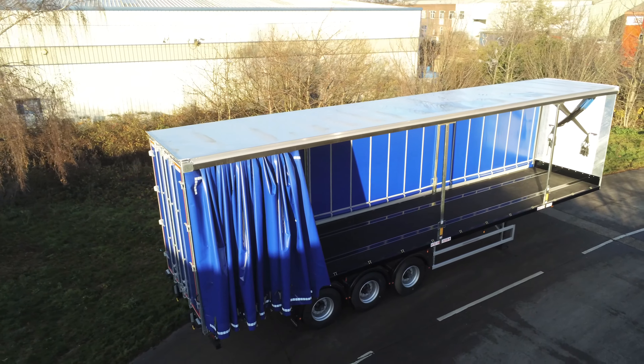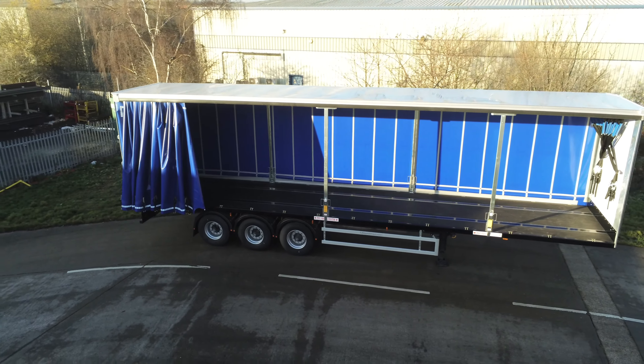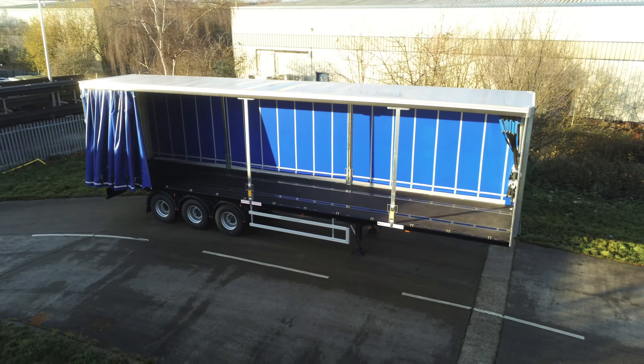Hello again, I'm Dean from Montrecon, and today we're going to show you around this 4.65 overall light Curtain Sider, which offers a generous ten foot three inches through the side.